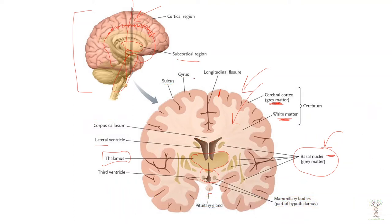The last thing I want to point out with this diagram is the difference between a gyrus and a sulcus. A gyrus is when the folded brain is sticking up and a sulcus is when it is dipping in.